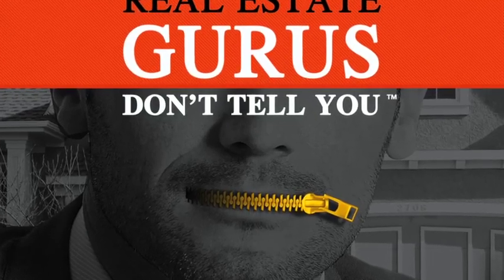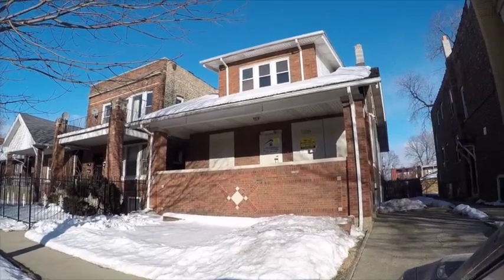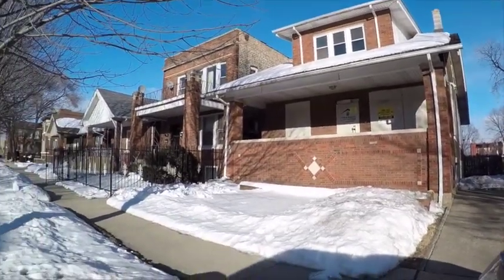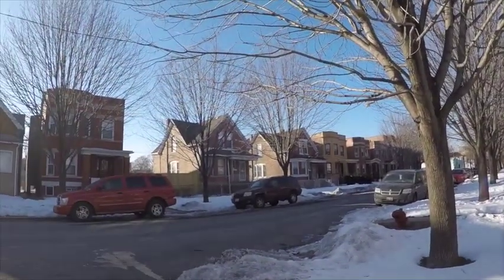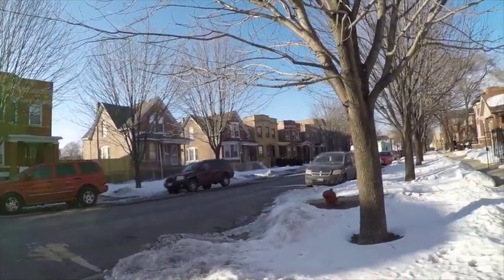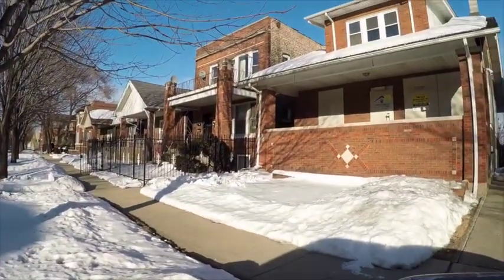This is actually a very interesting property, a foreclosure at $16,900. You know what you can do with this very easily? Clean it, convert it, and rent it. Section 8 — you'd probably get $1,200 to $1,400 a month in rent on this property.